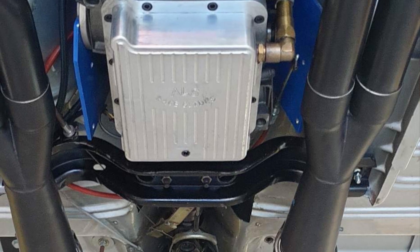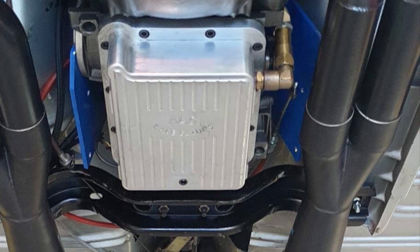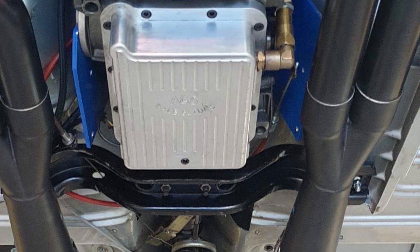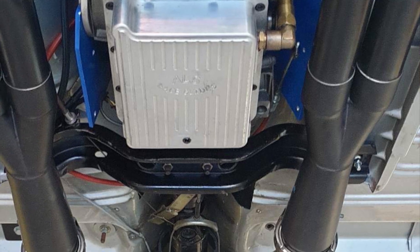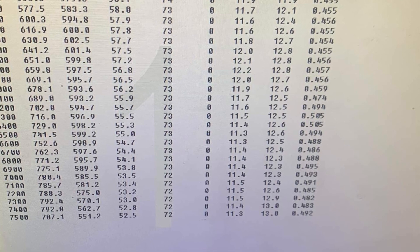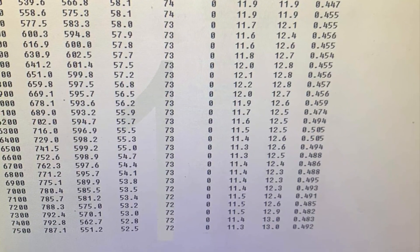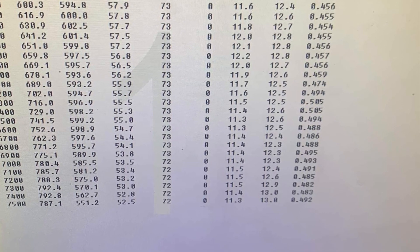Big shout out to Bruce Agate from Gonzo's Race Pipes — that's a Tri-Y design. Stevan told me that Tri-Y headers pick up awesome torque. Now look at those numbers closely: 793 horsepower at only 7,400 RPM and 603 foot-pounds at 5,500 RPM.